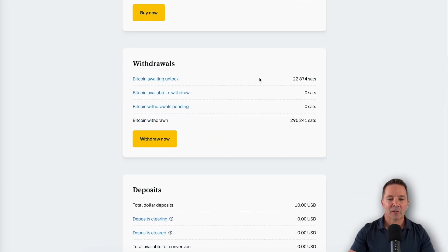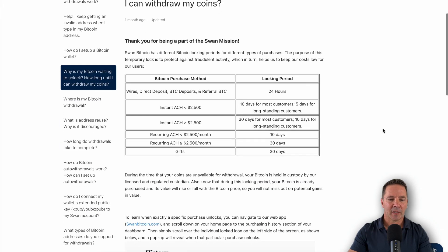In the withdrawal section, if you have any Bitcoin awaiting unlock — when you purchase Bitcoin, Swan makes you wait a certain amount of time before you can withdraw it into your own custody, which they really encourage, and I encourage you to do as well. If you use a wire transfer or direct deposit, you only have to wait 24 hours. If you use ACH for less than $2,500, you wait 10 days before you can withdraw. If you use ACH for more than $2,500, you have to wait 30 days. And any recurring purchases also have a waiting period.